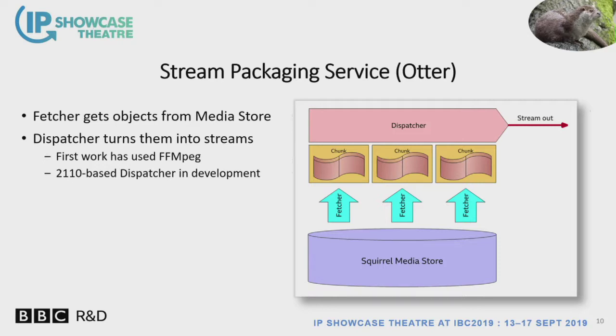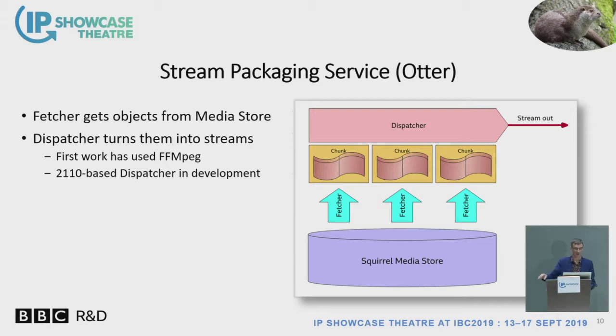Otter is the streaming output service — I think it's because otters are sleek and swim along the stream. Otter will take the grains or chunks of grains from the Squirrel media store, put them into a stream, and dispatch those out onto the network. We've initially done this with FFmpeg, but we are working on a 2110-based dispatcher as well.